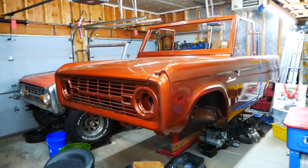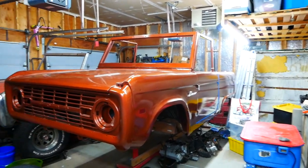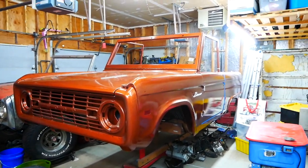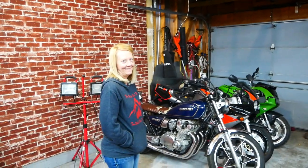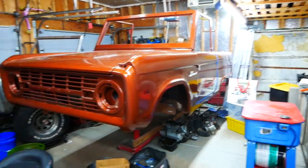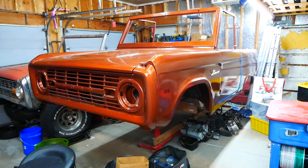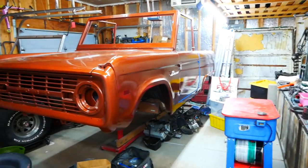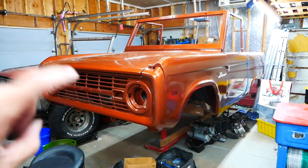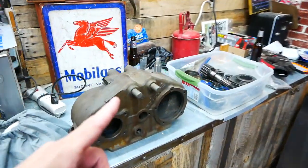First would be the 1973 Ford Bronco that most of you know as Maddie the Stormtrooper. Maddie the Stormtrooper came from Matt's Garage here on YouTube and we bought it two years ago. I thought I would have it done by the summer of the year I bought it - obviously my ambitions far outweigh my talent. We have painted it and we're good to go there.